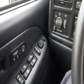Making our way to the front, you'll see you have power windows and door locks. You've got power adjustable mirrors, and heated seat controls for your front driver and passenger. You also have power seating controls here.